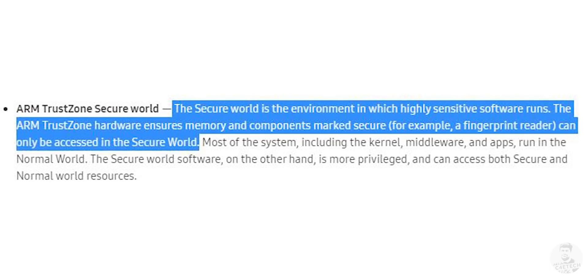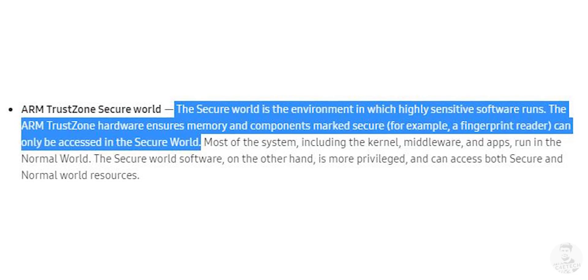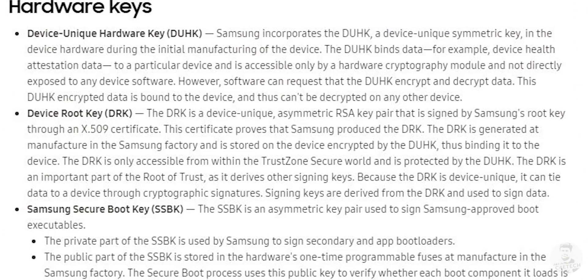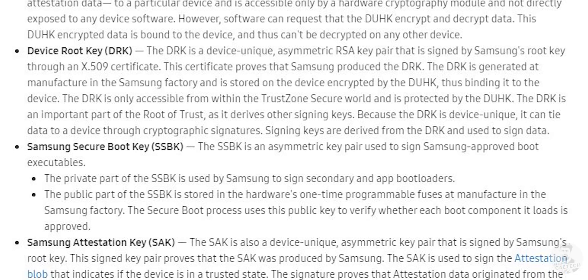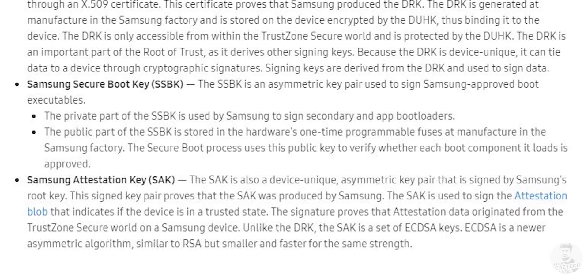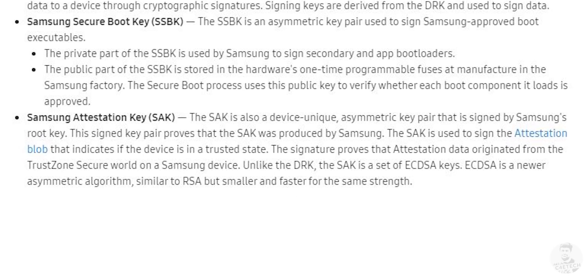As for the ARM TrustZone, this refers to a privileged software zone where data is isolated and cannot be accessed by any other apps — very useful especially when storing sensitive data like biometric information. Other than these, we also have hardware keys that help in the signing of licenses. These are like digital signatures that tell the phone which apps and programs are allowed to run and what parts of internal storage they can access.